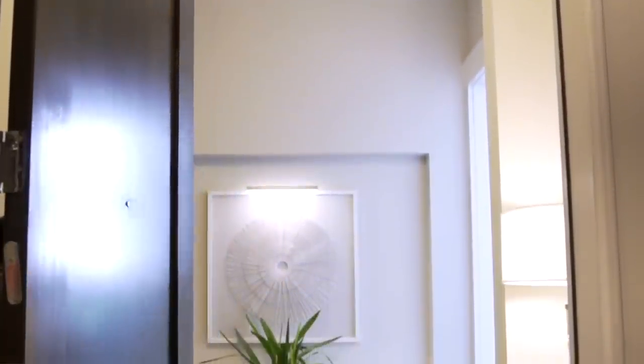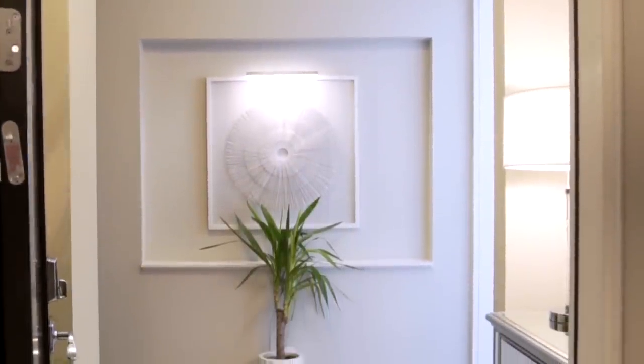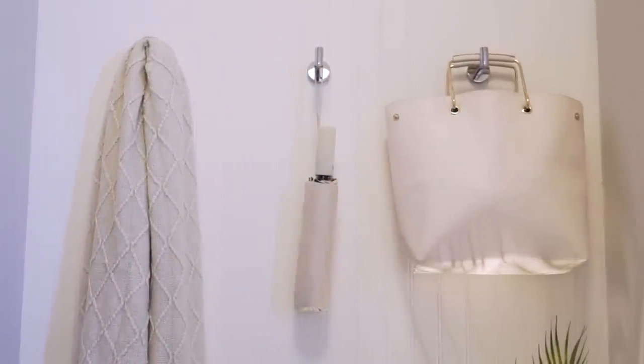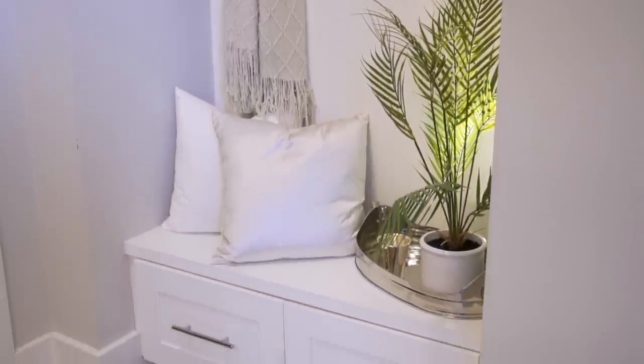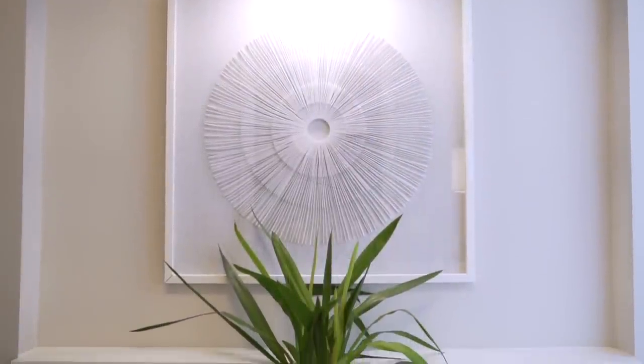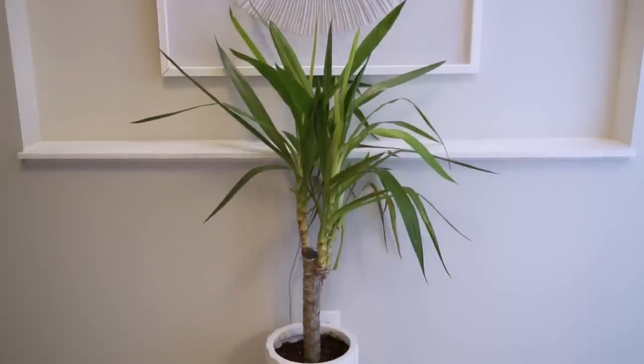Welcome into my entryway. I want to give you an overview first so you can get a look at it. As you can see there are absolutely no windows, which means no light comes into this space. Our entryway is our first impression space — it welcomes anyone that comes to your home and also welcomes you when you come home every day. It's important that it's comforting, beautiful, and makes you feel good when you enter.